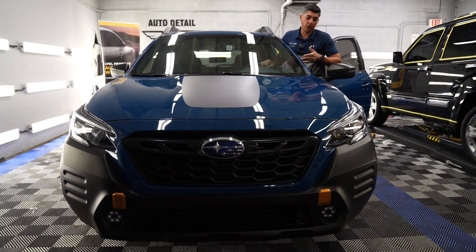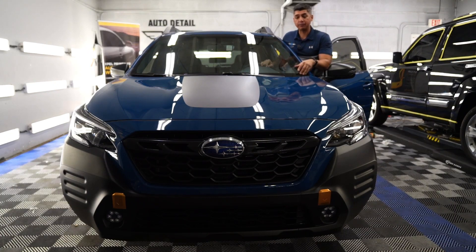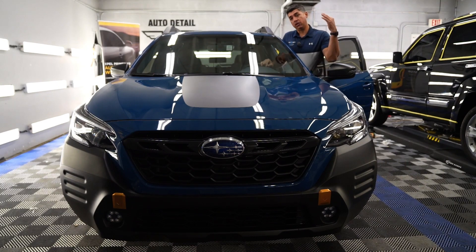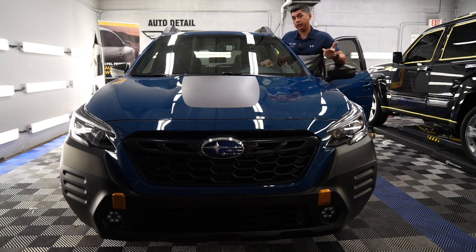So there it is guys — the all-new Outback, protected with paint protection film. We are using Expel Ultimate on all our paint protection film installations. If you're interested in doing that, let us know, contact us — either send us an email or visit the link to our website, which I'll always put down below.